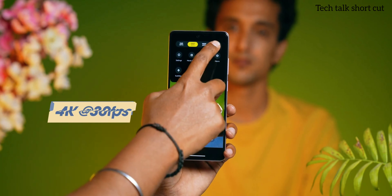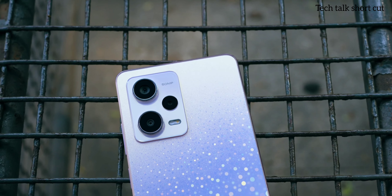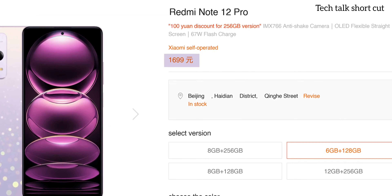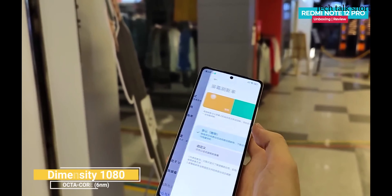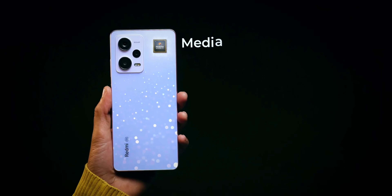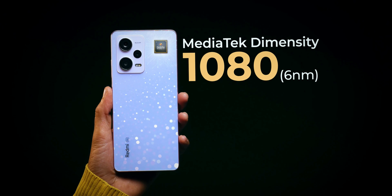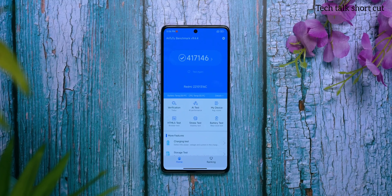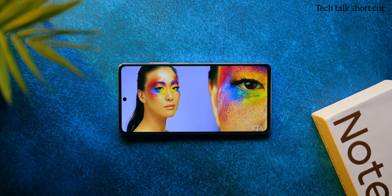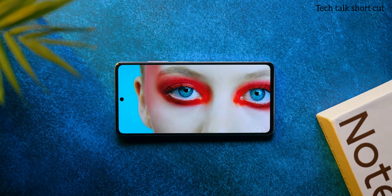My verdict: the price of this phone starts at 22,000, and at this price point it's a great device to consider. It has a great camera and a great display for multimedia. However, it's not for heavy gamers — if gaming is your first priority, you should go with another option. But if you're a multimedia lover who wants good camera performance, you can consider this as your primary option.